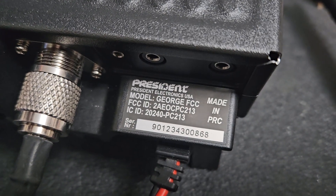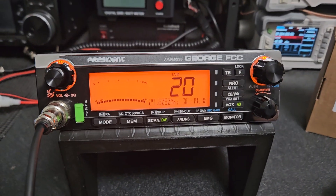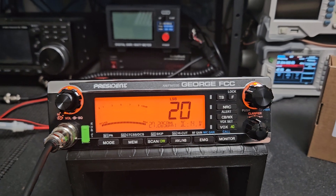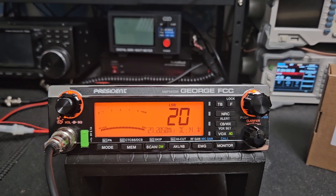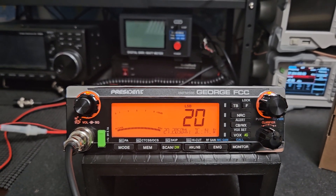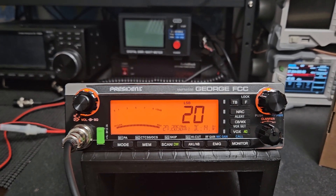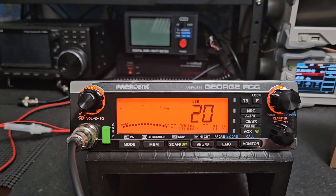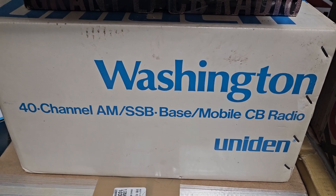Here is your George FCC — this is one you're going to get. To check the receive, it's excellent. These are pretty outstanding radios; in my opinion for a CB, this is probably the best you're going to get. Keep in mind I call this a CB because that's exactly what it is. The new Washington that's coming out is not a CB — it's an export 10-meter modifiable radio, so I don't like to call those CBs because they're not.